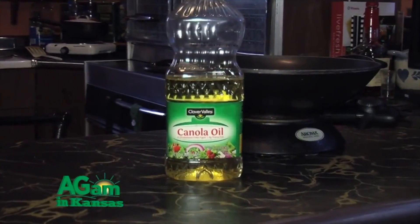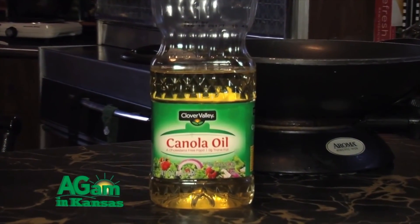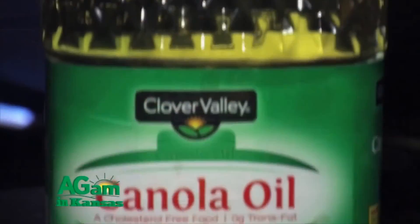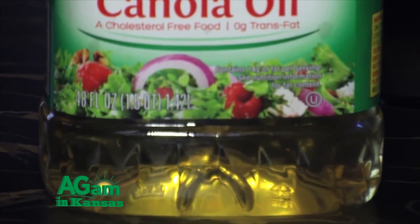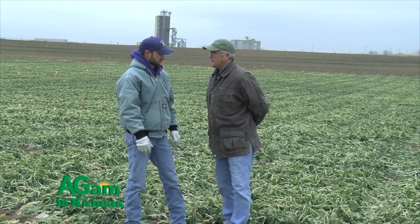Rapeseed is more industrial and canola is edible. We use canola oil primarily as a food grade oil. We can also use it in biodiesel. High erucic acid rapeseed is used for both biodiesel and as lubricants.